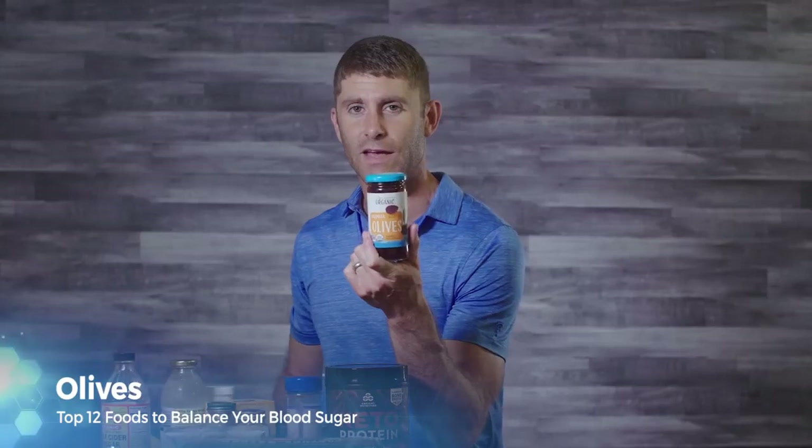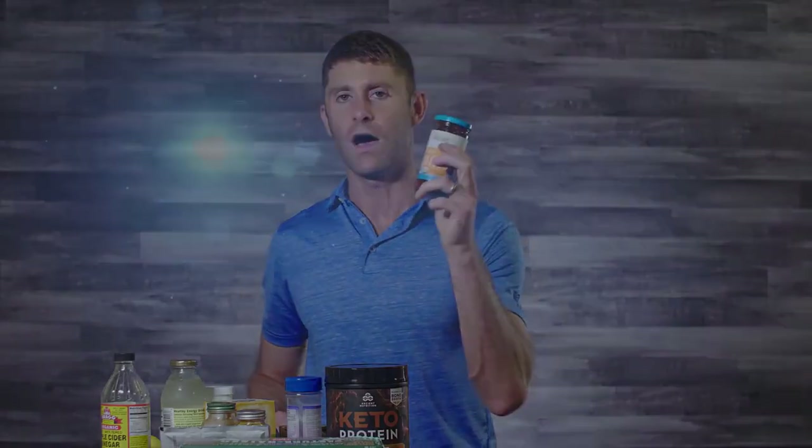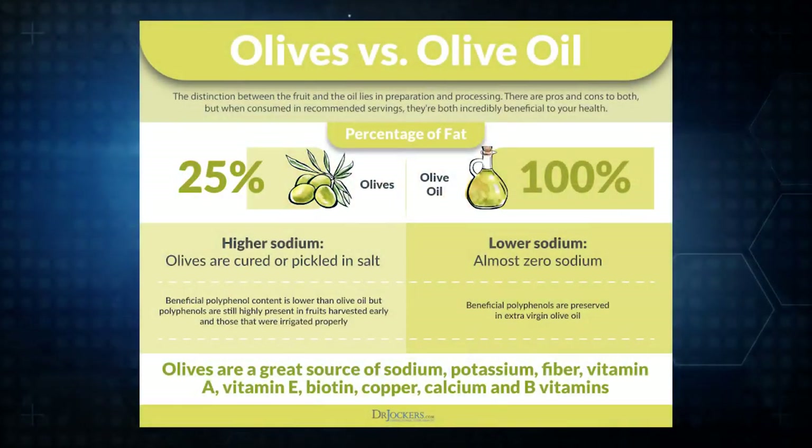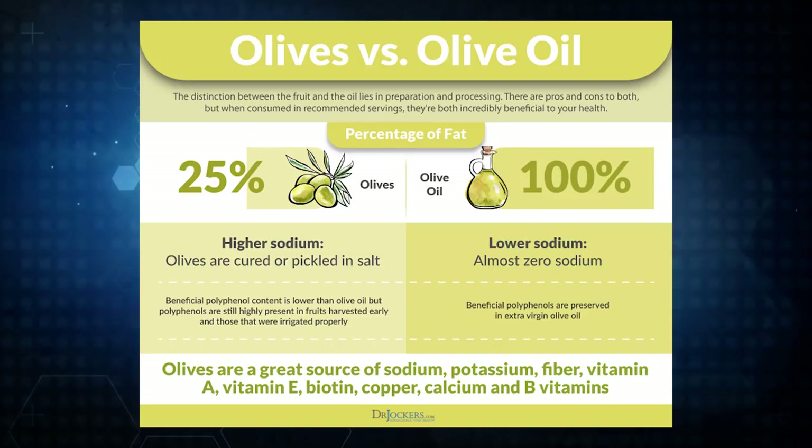My whole family loves olives. Avocados and olives are actually both fruits — the best ketogenic, low-carb fruits, along with lemons and limes. Olives are rich in healthy fats and healthy fiber, which is really good for the microbiome. They're also a very rich source of high-quality vitamin E and other fat-soluble nutrients. So olives are a great addition to a blood-sugar-stabilizing diet.